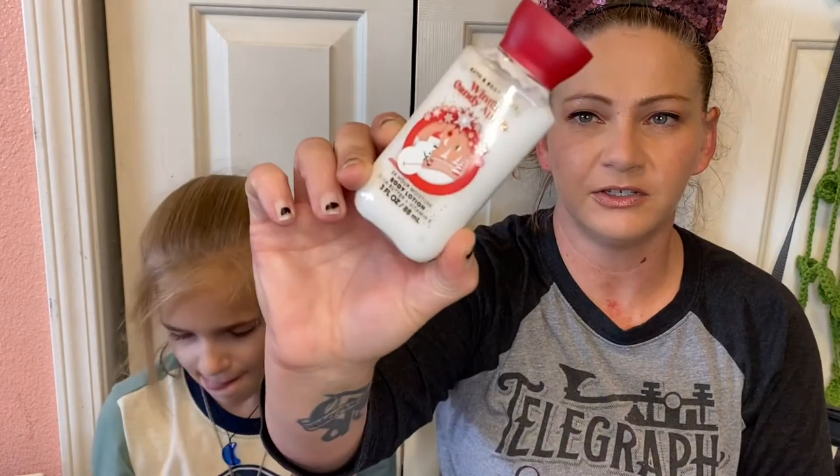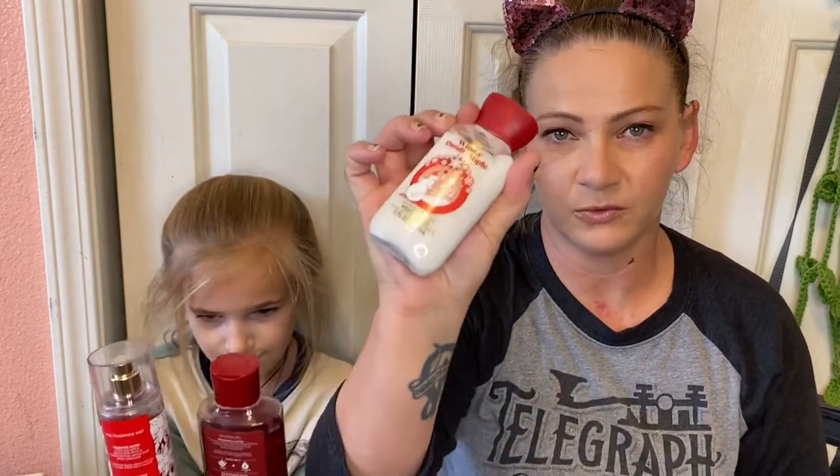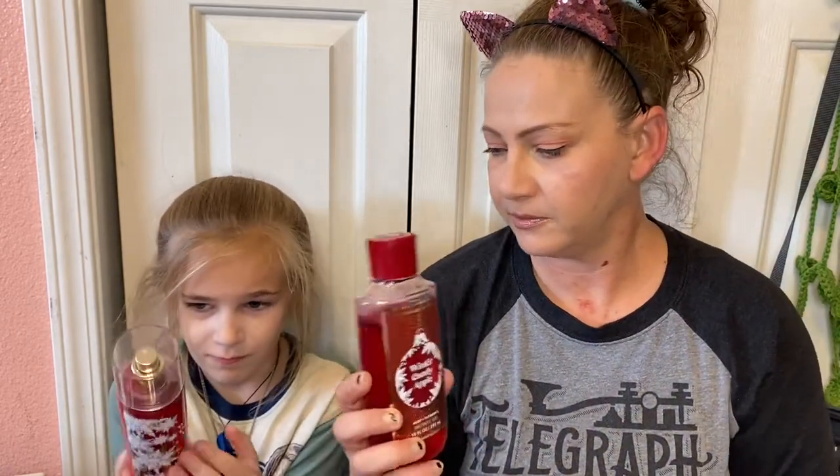So, Winter Candy Apple — I had another small one of this that I was using but I set it down somewhere and I don't know where I set it, so I went ahead and grabbed this one out of my bin really quick. Turn around — there we go.